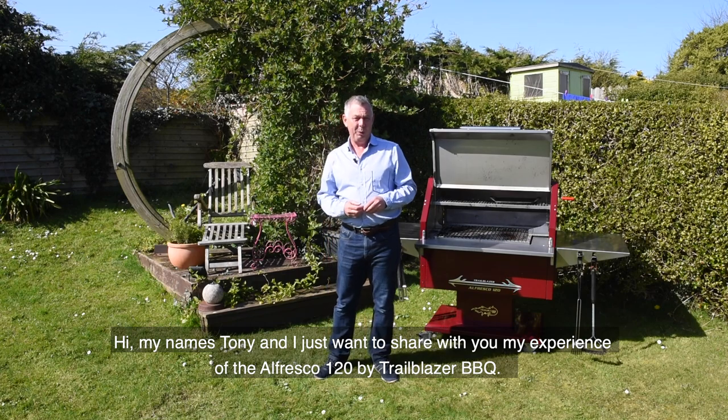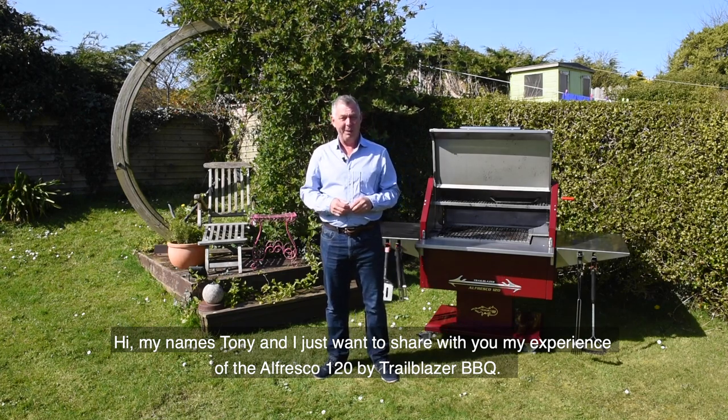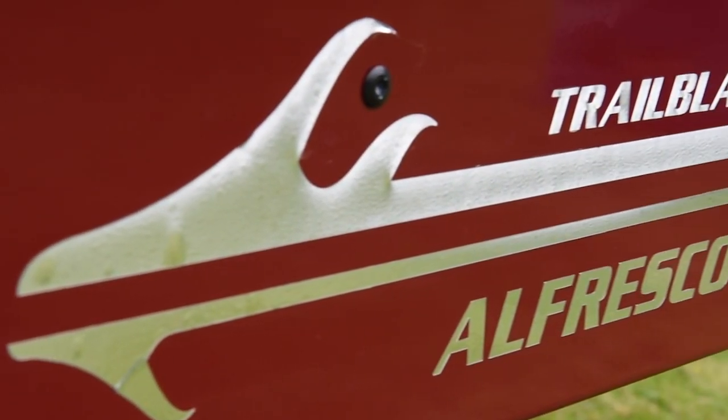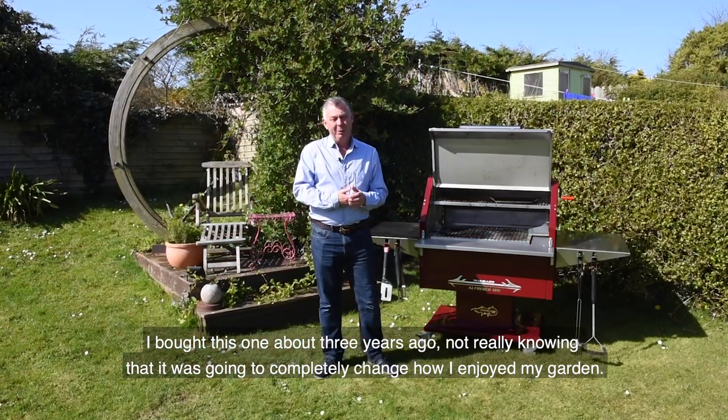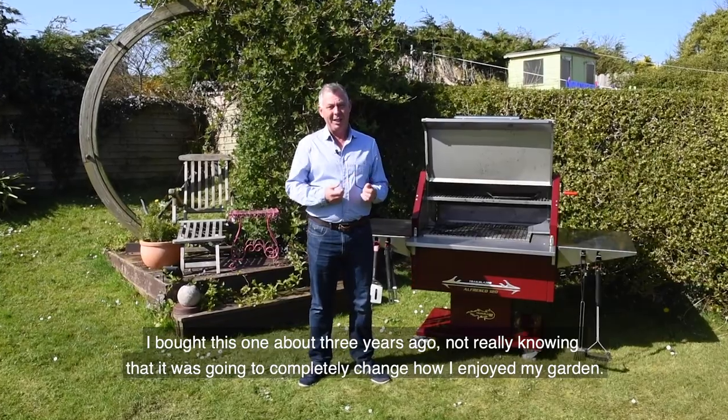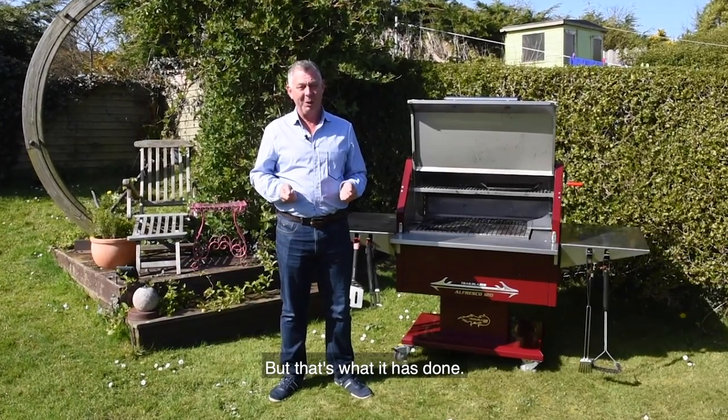Hi, my name is Tony and I just wanted to share with you my experience of the Alfresco Trailblazer Barbecue. I bought this one about three years ago, not really knowing that it was going to completely change how I enjoyed my garden, but that's what it's done.